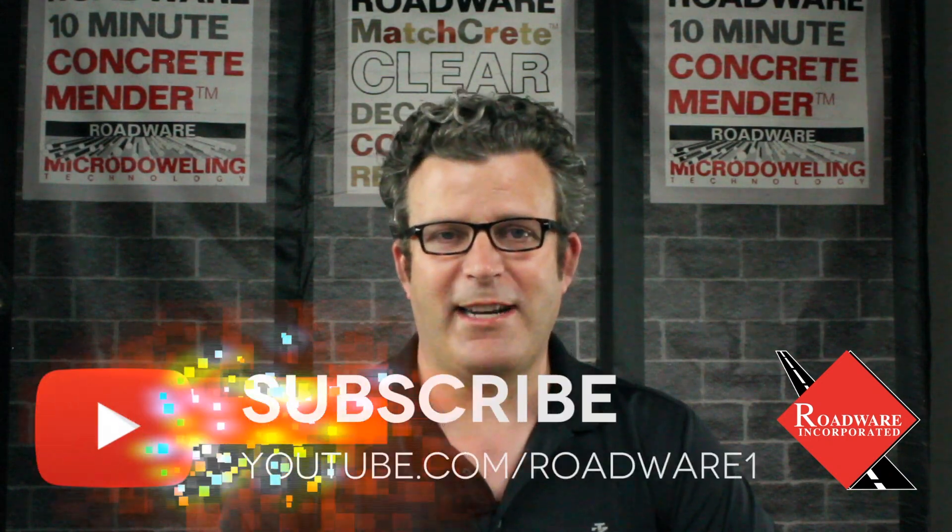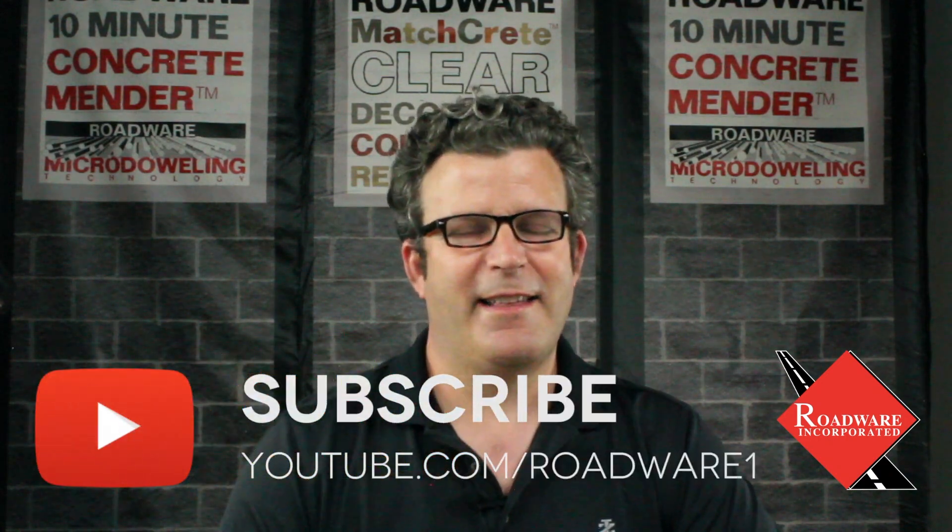So there you go — ten things you probably didn't know about Roadwear 10 Minute Concrete Mender. If you like this video, please give us a thumbs up and don't forget to subscribe to our channel. We really appreciate that. Thanks and we'll see you next time.